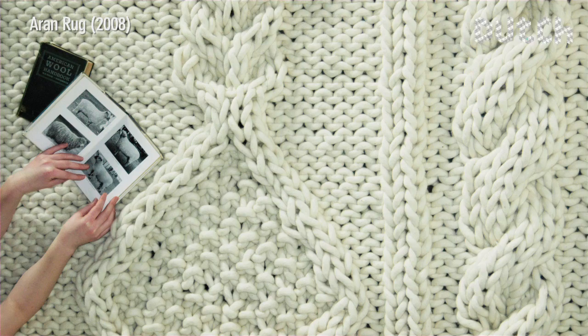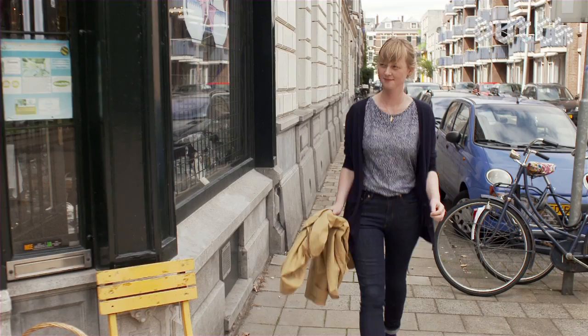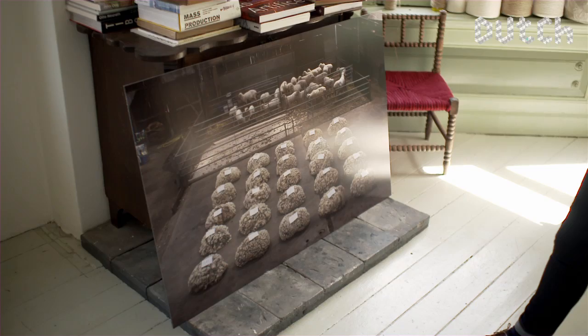With her designs, Christine Meindertsma aims to revive the understanding of production processes that have often become so distant to our modern industrialized world. For her 2003 graduation project at the Eindhoven Design Academy, Christine Meindertsma created One Sheep Sweaters.